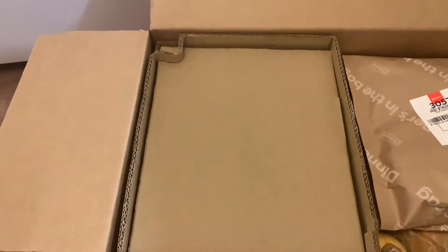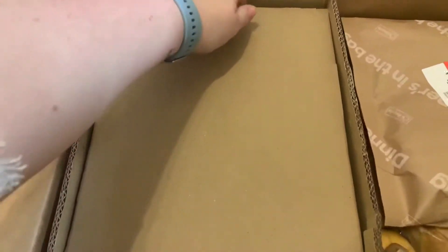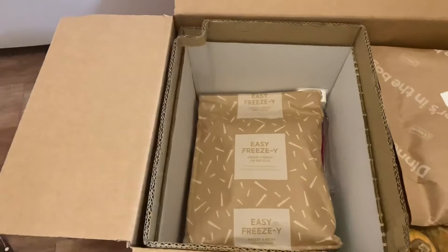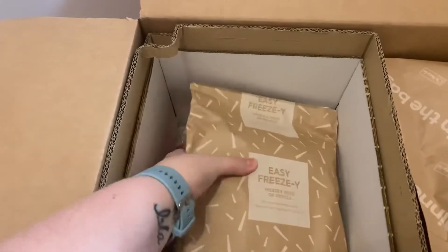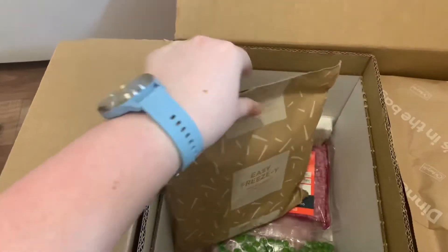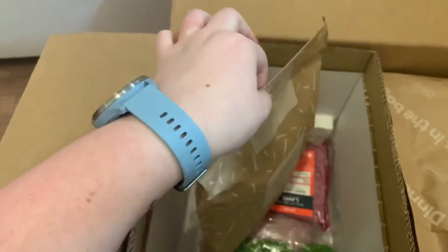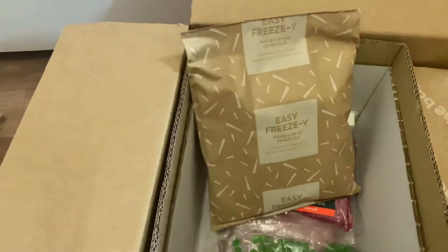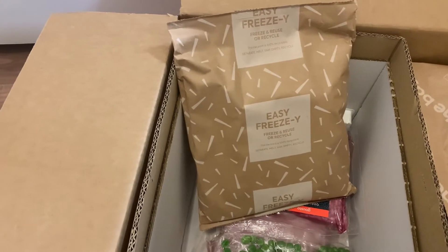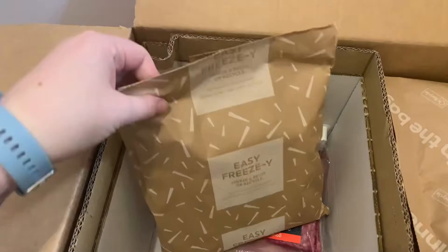With the box, it comes with this — your chilled things. It comes with this ice pack. It's in a cardboard paper bag and then you cut it and you can just put the ice down your sink. So it's completely 100% recyclable, which is brilliant.